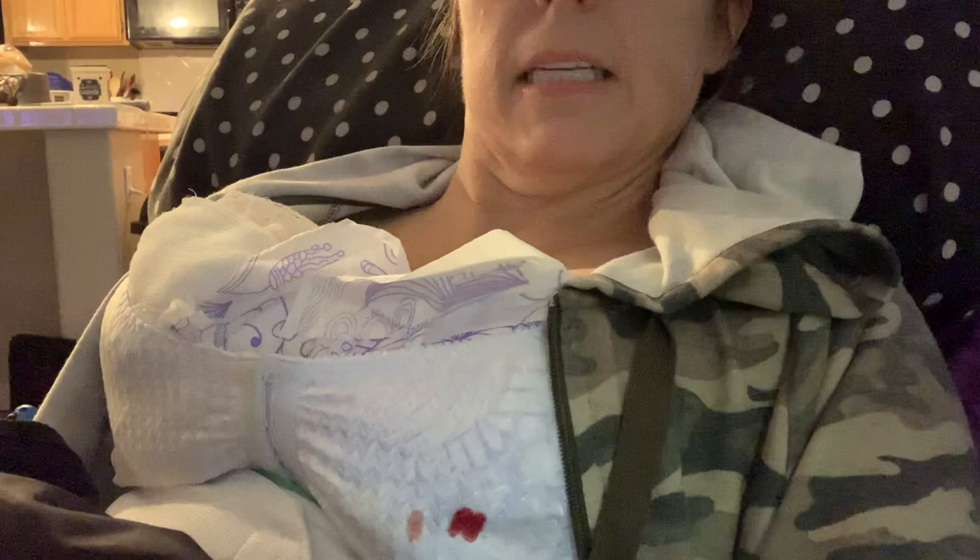So I did get the tummy tuck with muscle repair and the breast lift with augmentation. Right now the pain level is maybe a two or possibly three; the uncomfortable level is probably about a six. As everybody has said, it feels like an elephant — there's a lot of pressure on my breasts. We have the pads in there; the surgeon's office said you can utilize maxi pads. I've had a little bit of bleeding, which is totally normal.